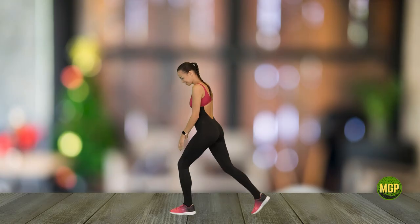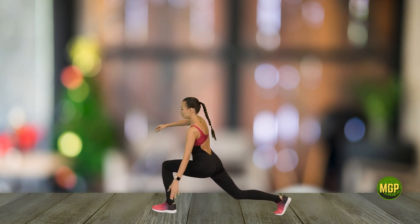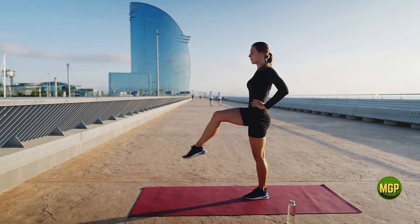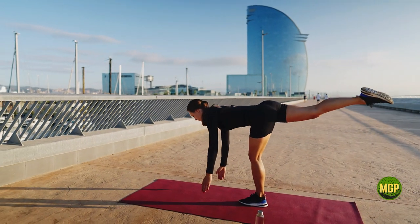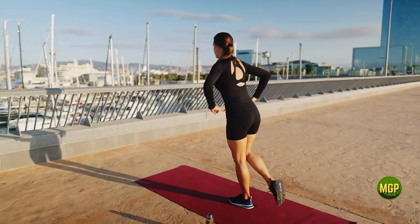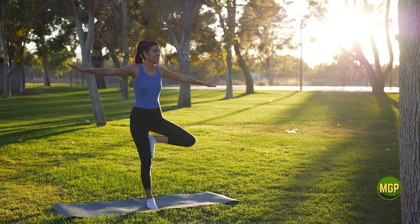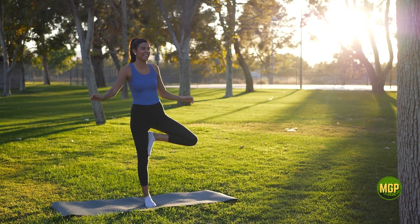Additionally, exercise order can impact the efficiency of motor learning or muscle memory. For example, performing a complex exercise that requires significant coordination and skill at the beginning of a workout session when you're fresh and focused can help you learn the movement pattern more efficiently, as opposed to doing it later in the session when fatigue and distraction may interfere with motor learning and the development of proper muscle memory.